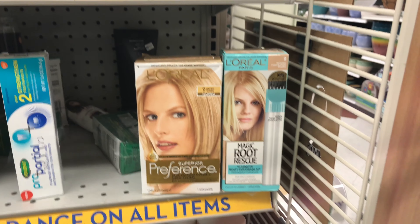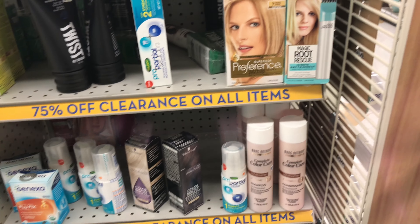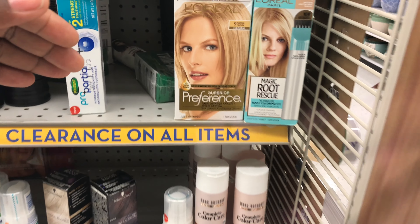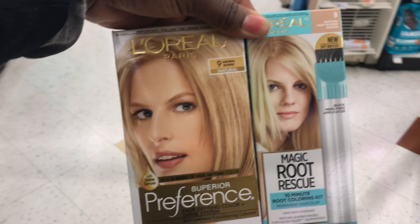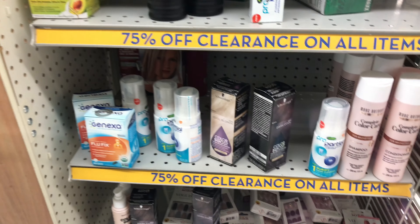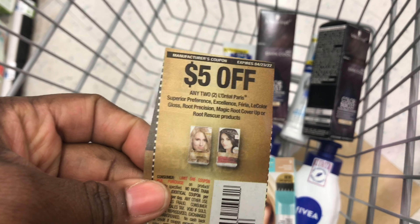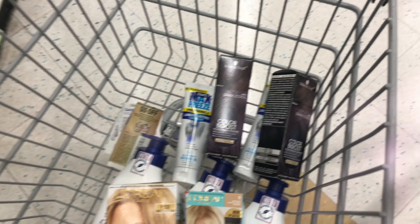I came to the clearance section and found Loreal and Schwarzkopf hair color. Initially I grabbed two of each — Schwarzkopf at two dollars and 98 cents, and Loreal at one dollar and 97 cents. But the Loreal Excellence was not ringing as clearance at the register, so I came back and swapped it for two more Schwarzkopf hair colors. Make sure when you find stuff in the clearance section, you double-check that it's ringing for the clearance price.